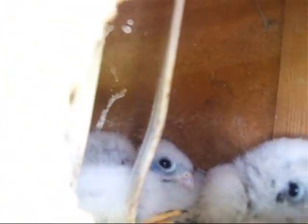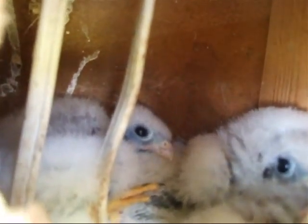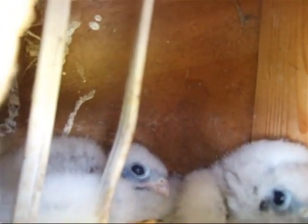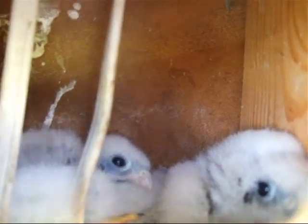They've got that hangdog look. I couldn't really throw them out of the nest — they're not interested in moving yet. They're still too young; I reckon they're about five, six days old.